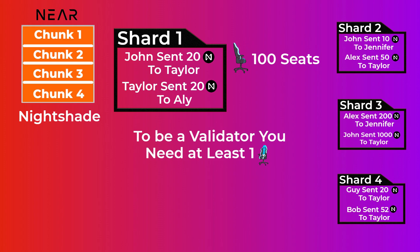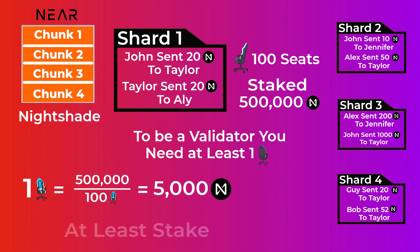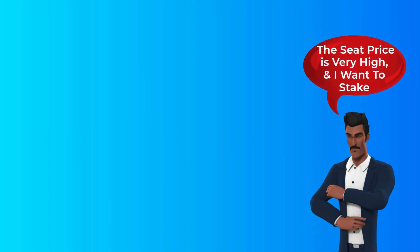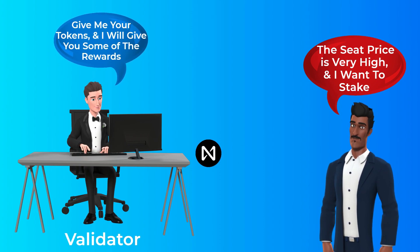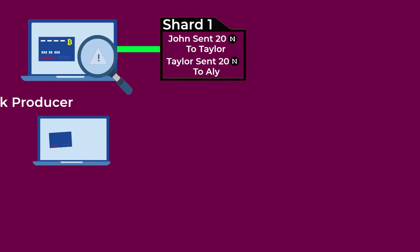Each shard has 100 seats, and to be a validator for a shard you need to have at least one seat. The price of a seat is calculated by dividing the total staked tokens in a shard by 100. For example, if shard number one has 500,000 NEAR tokens staked, the price of a seat will be 5,000 tokens — meaning you need to stake at least 5,000 tokens to be a validator on that shard. If the seat price is very high but you still want to earn rewards, you can delegate your tokens to a validator and receive a share of his rewards.